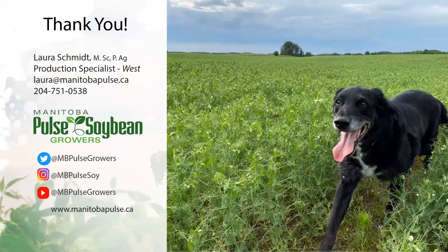Thanks for listening today. I've been Laura, MPSG's agronomist. You can find more information at manitobapulse.ca or by following us on social media listed on this page.